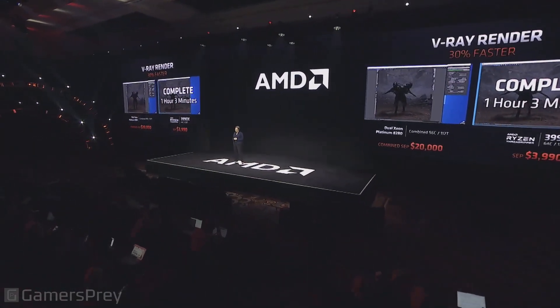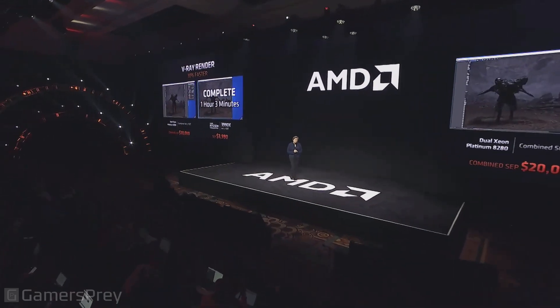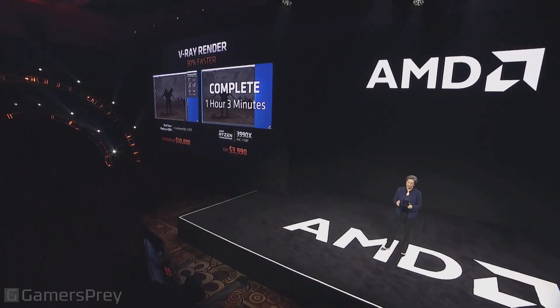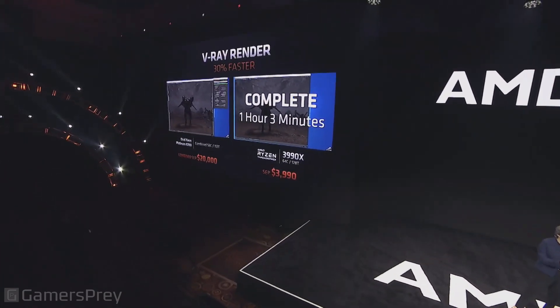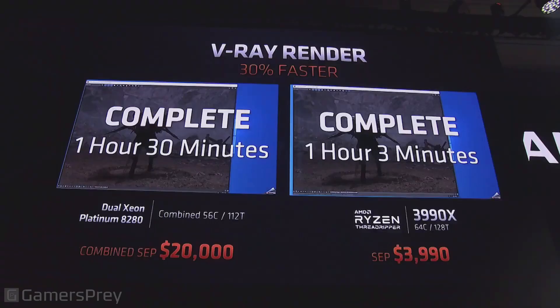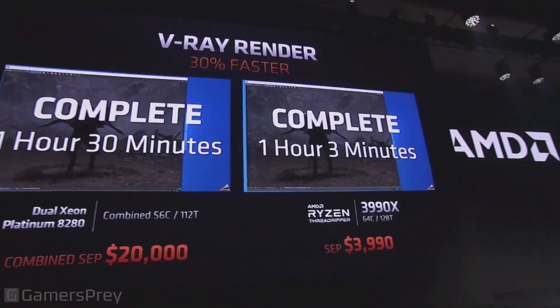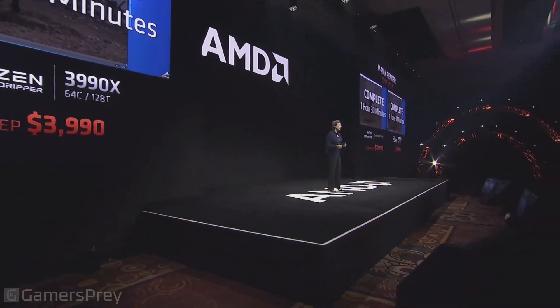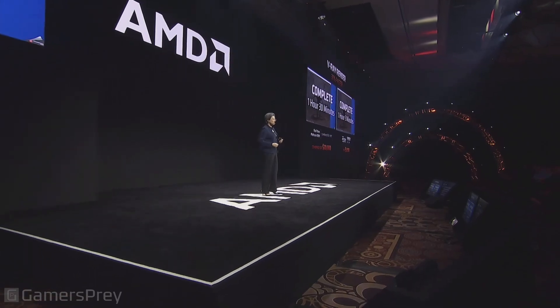Our competition is still going. When it does complete, you'll see that the same workload on top-of-the-line server products today takes 30% more time — one hour and thirty minutes. So if you're a content creator trying to push the envelope, you will save 30 minutes on a render like this. Just imagine what that can do for your creativity and productivity. It really is game-changing for these types of applications.